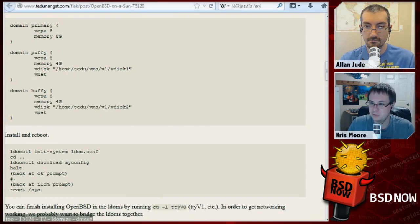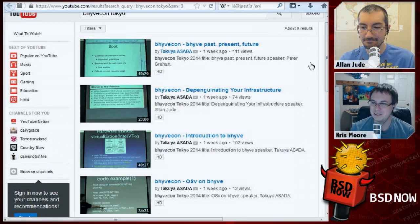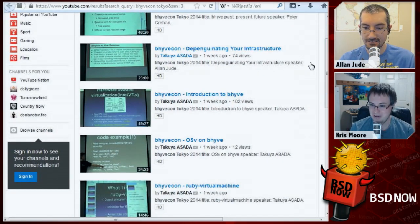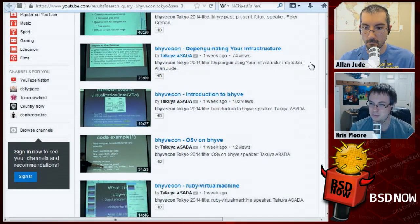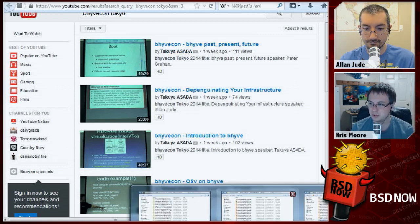Next up, InfoBeeHive 2014 videos are up. They were actually up like the next morning after. For those who haven't seen them yet, the videos from BeeHiveCon 2014, which happened two weeks ago in Tokyo, are now available. We have the links in the show notes here to YouTube where you can go out and watch them. It was kind of like an impromptu conference for AsiaBSDCon.